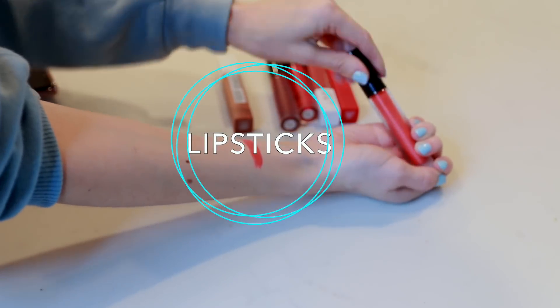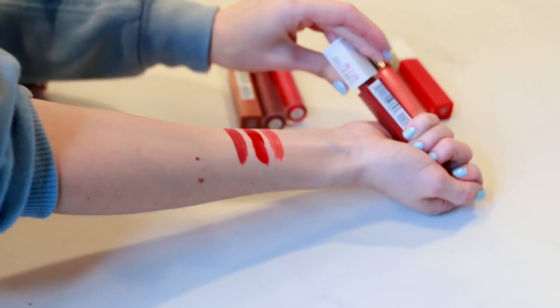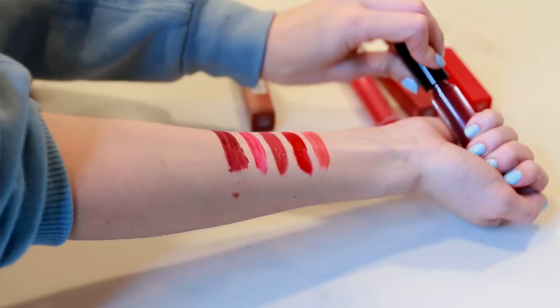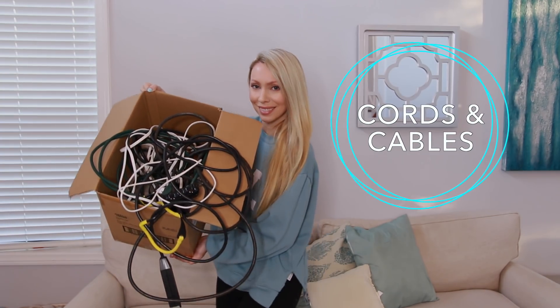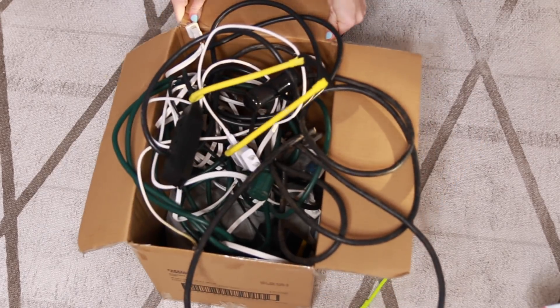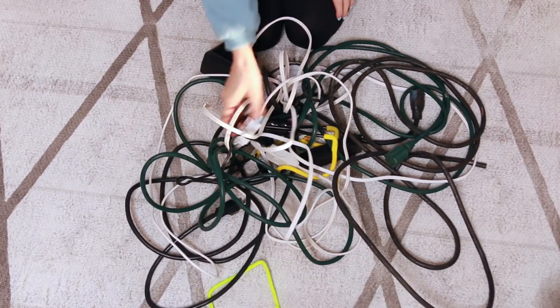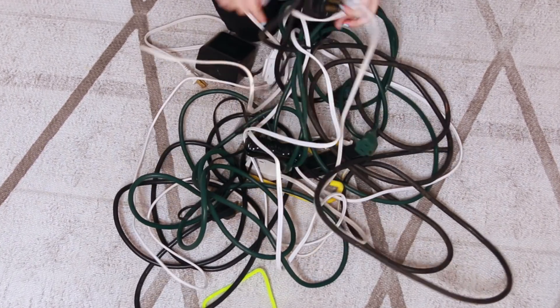For makeup items, I find that lipsticks are the one category most of us have way too many of — especially those bold or unique shades we're not really wearing that often. Next are random cords and cables. Most of us probably have that one drawer full of tangled cables you don't even know what they go to, but you're convinced you might need them one day. I don't think I've ever actually used one from that drawer, so at minimum go through and get rid of any duplicates or cables you can't identify.